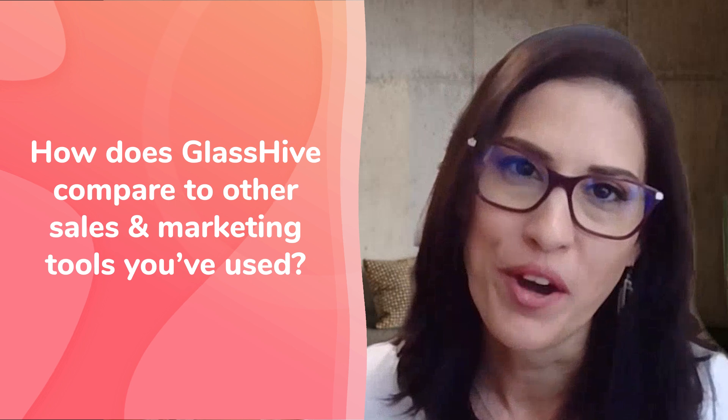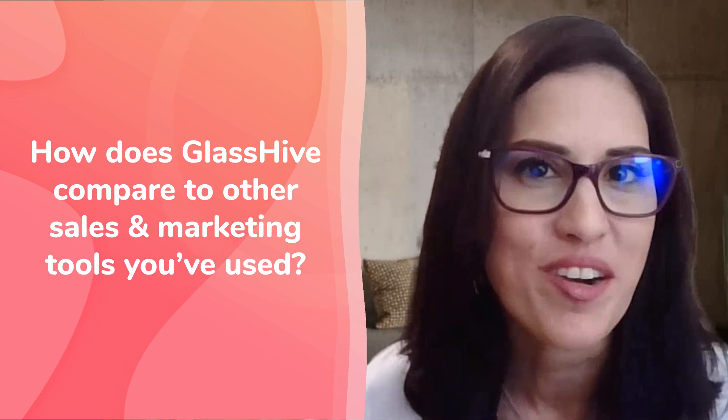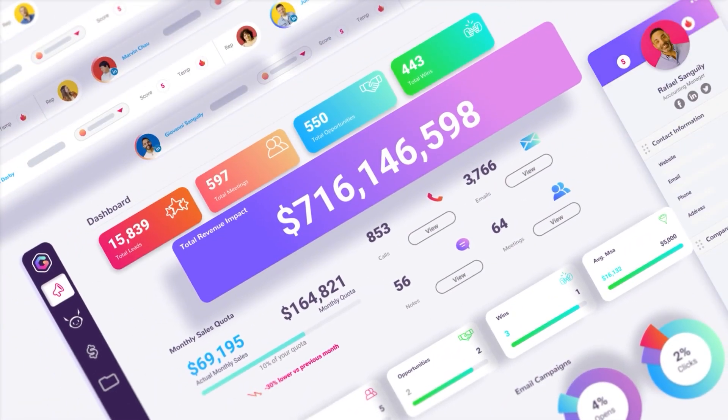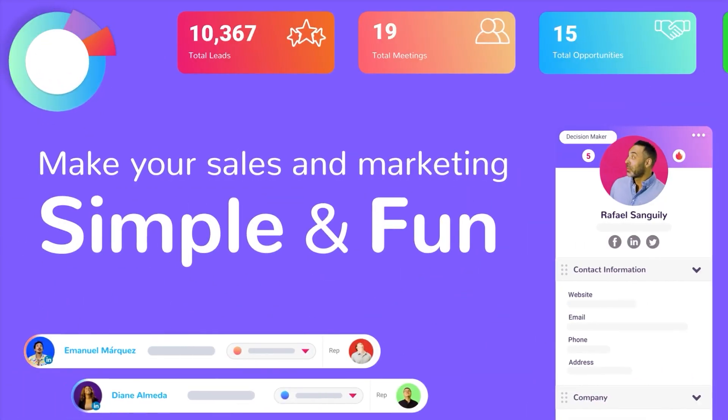How does GlassHive compare to other platforms for sales and marketing? Well, they really don't compare — that's why we love GlassHive so much. All the other platforms, at least for MSPs, are built for support and services, and then sales and marketing are just attached through clients and contracts. But it's not really built around us and what we need to do in sales and marketing to get a customer. At the end of the day, GlassHive doesn't compare — it really is a platform built for sales and marketing in MSP industries.